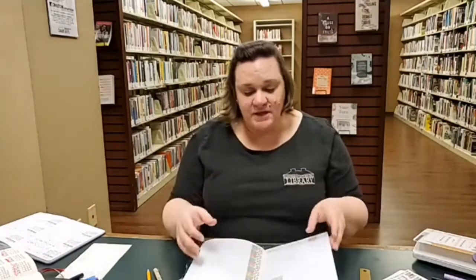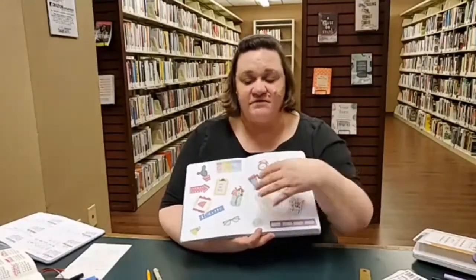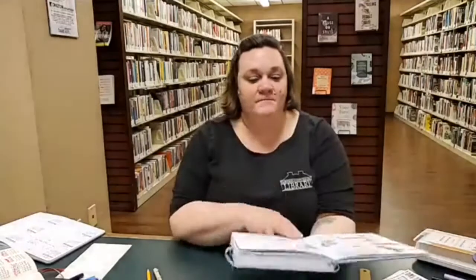A lot of times when people talk about bullet journals, they'll talk about things like collections. Collections are pages you've put together to group ideas. Like here's a collection — this is my goals page. This is a spread, and when people talk about a spread they just mean the two pages that are together. I have put together what my goals are, things I'm working towards. I could turn back to this page to be inspired. Anytime you group things together like that, it's a collection.